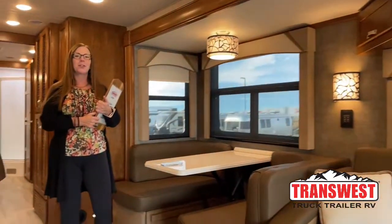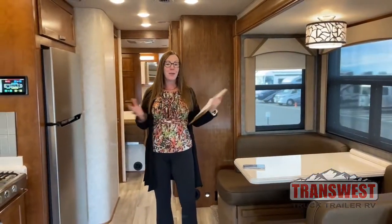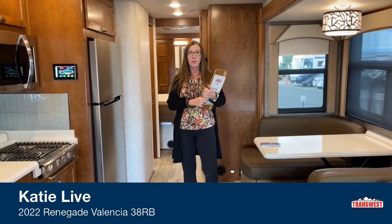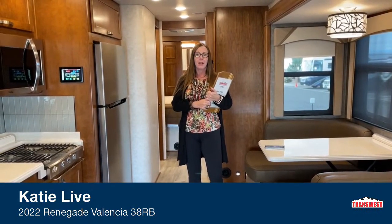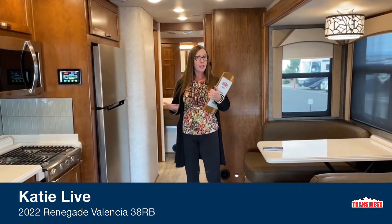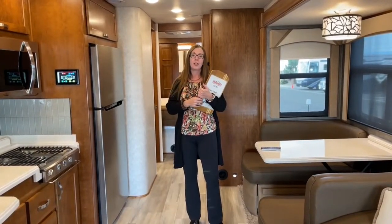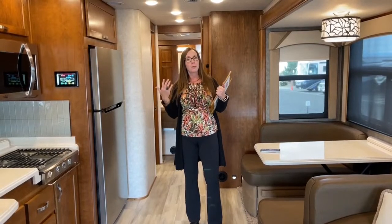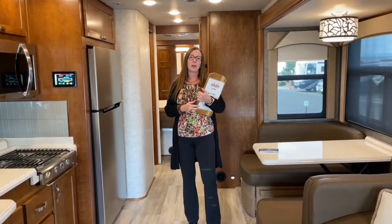Good morning everybody and welcome to TransWest Truck Trailer RV. My name is Katie O'Neill and I'm here for a very special treat. I'm in a fantastic Renegade — it's a 2022 Valencia — and today we're going to focus on how to use the Firefly app. Firefly is also known as Vegatouch or Mira. We'll show you a little tutorial on how it works and why it's such a huge advantage for those in the RV world doing comparison shopping.